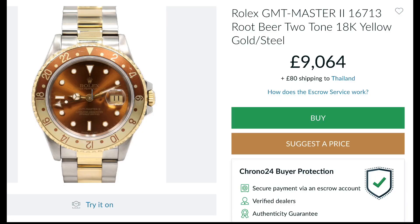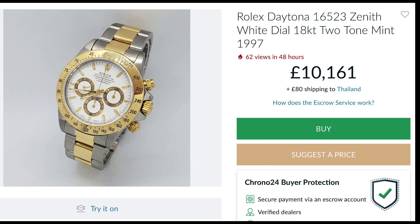Simon sent a couple of screen grabs of pieces he found on Chrono24. The first is a GMT root beer — a 16713 on an oyster bracelet. They also made the root beer on a Jubilee bracelet, which I prefer — I think it's a better aesthetic. He also sent a screen capture of a Rolex Daytona 16523 with a Zenith movement, white dialed. The prices are not too dissimilar: 9,000 pounds for the root beer and about 10,000 for the Zenith two-tone.